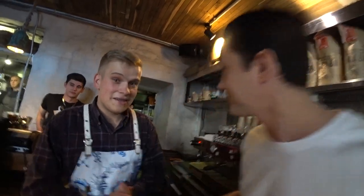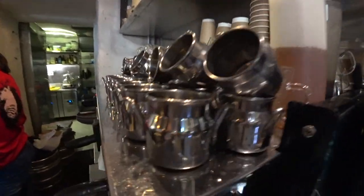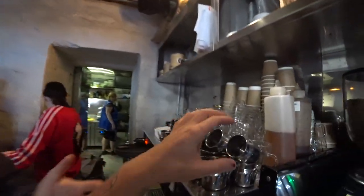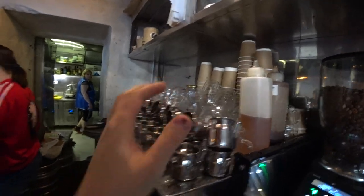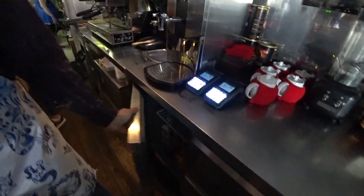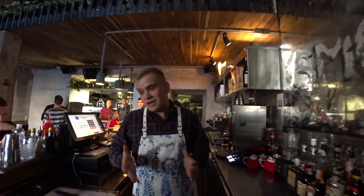Hi guys, welcome to the Smoribrod bar. Here we have a coffee machine, some grinders for coffee, and what is this — a cup of water and some milk. Really nice, right? We also have milk and some juices.